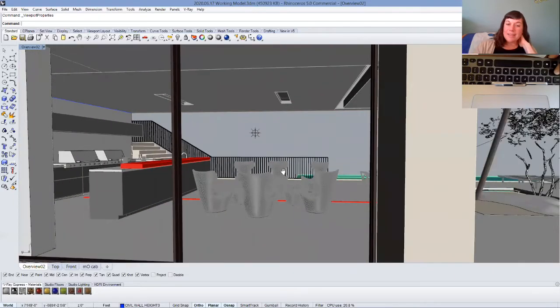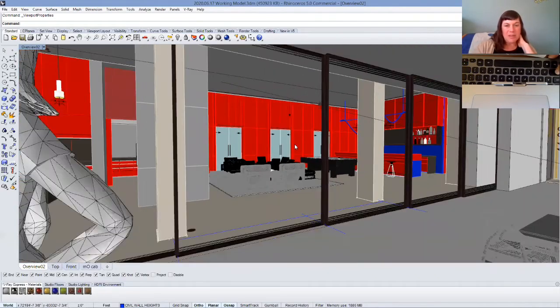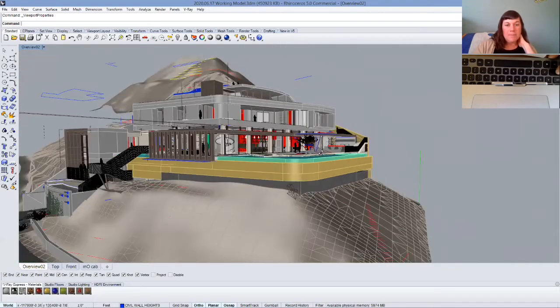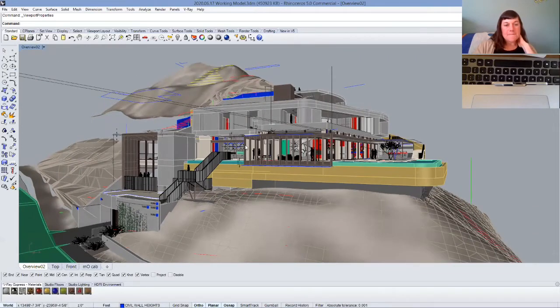A project of this size involves many, many people. Even as the architect, I collaborate with folks that I work with, but a house like this also involves structural engineers, landscape designers, and a whole host of consultants — and everyone contributes.